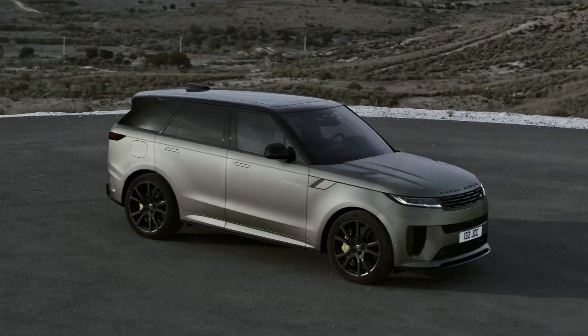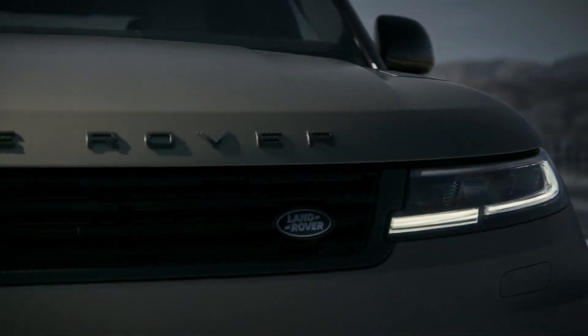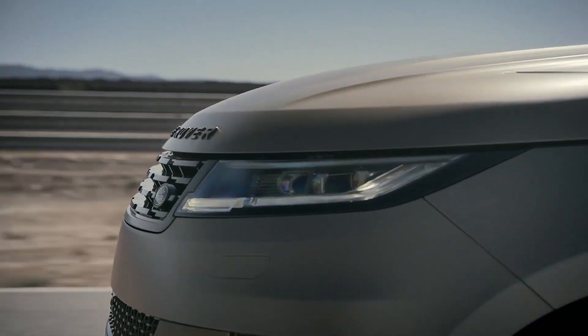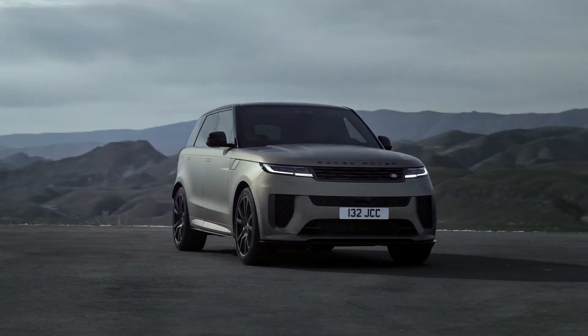Its 626 horsepower twin-turbo V8 is like using fighter jets on a fox hunt. Good for up to 180 miles per hour, the Range Rover Sport SV gets the supercar treatment with a lightweight carbon fiber wheel option and enormous eight-piston Brembo calipers to clamp its ceramic brake rotors.